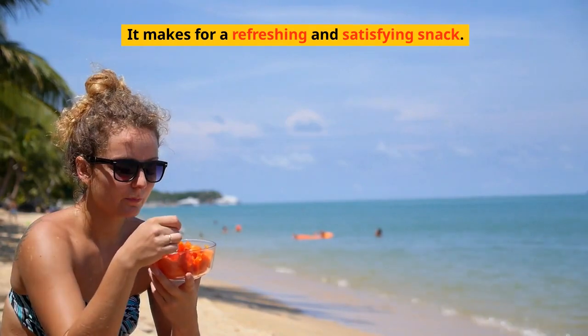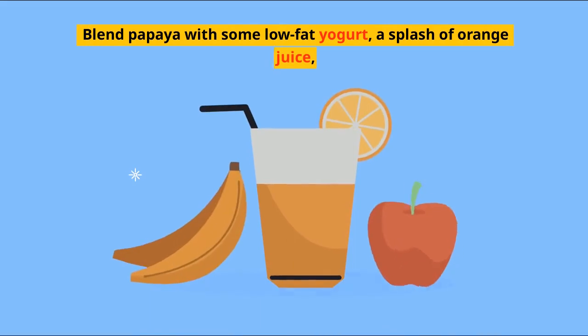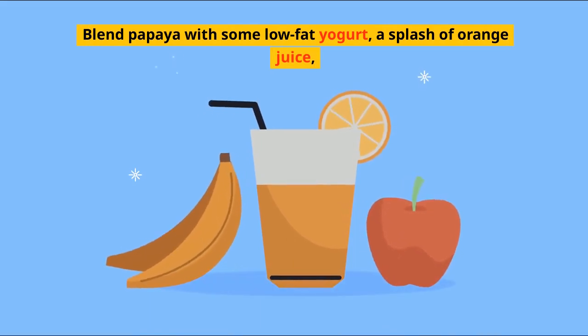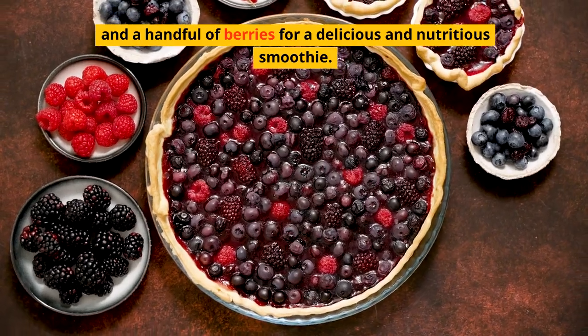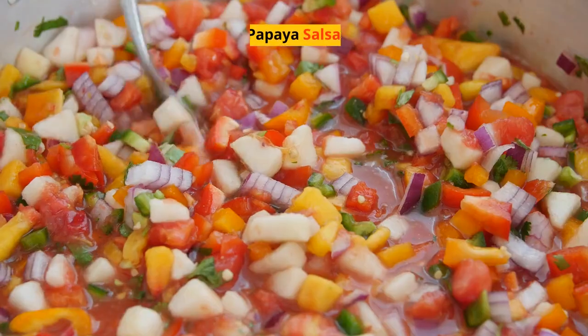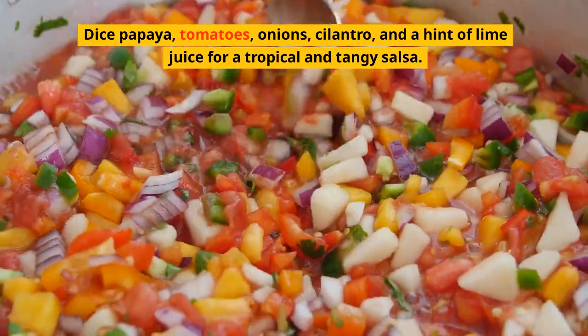Papaya smoothie: blend papaya with some low-fat yogurt, a splash of orange juice, and a handful of berries for a delicious and nutritious smoothie. Papaya salsa: dice papaya, tomatoes, onions, cilantro, and a hint of lime juice for a tropical and tangy salsa.